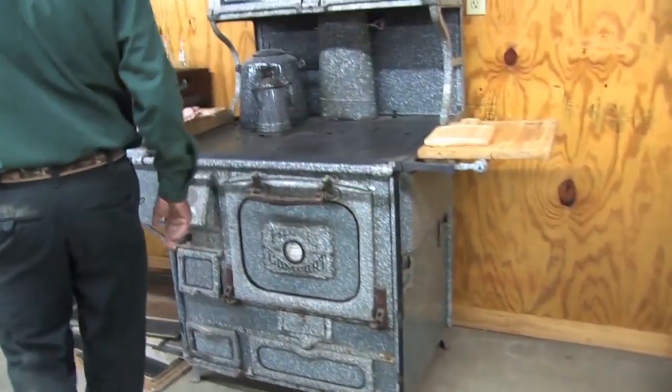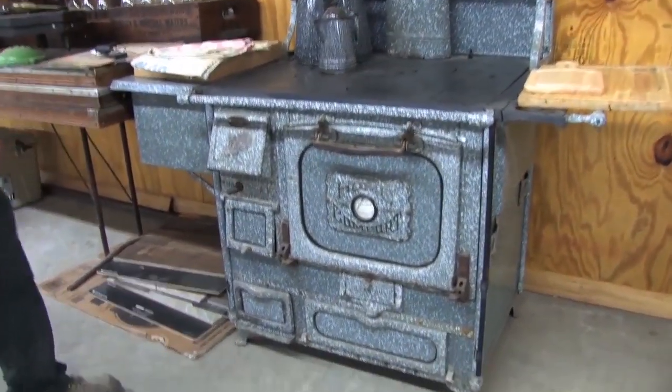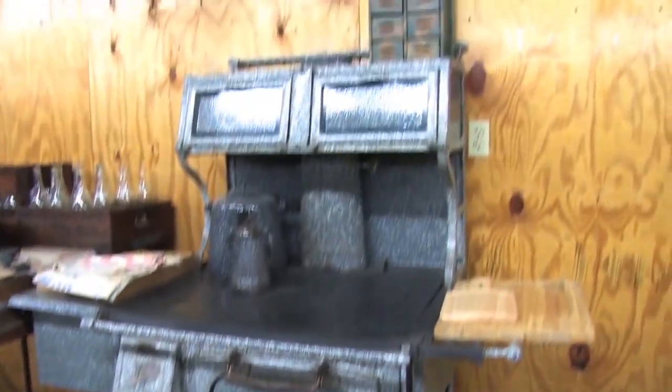This is also another Home Comfort stove. It's a granite stove, made here in St. Louis, Missouri. It's got some granite ware on the top.